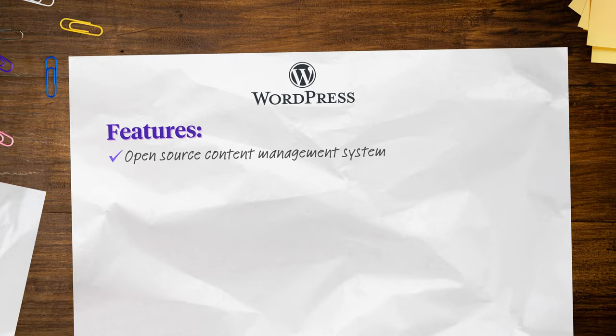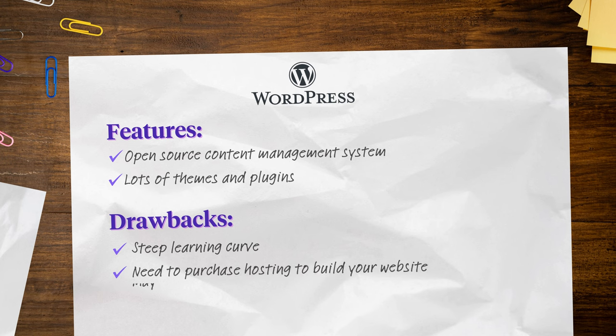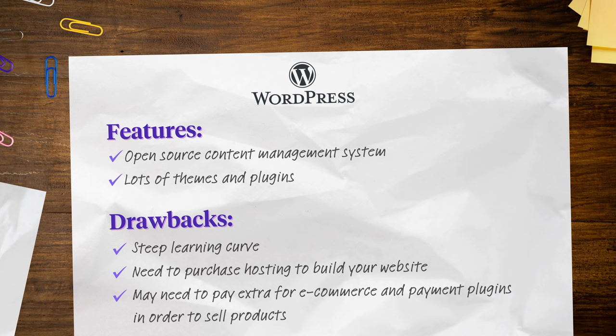You can do even more with one of the paid plans, which start at $39 per month. 2. WordPress: WordPress is an open-source content management system. There are lots of themes and plugins to add functionality, but WordPress does have a steep learning curve and you might need to work with a developer. While technically free to use, you still need to purchase hosting, and may also need to pay extra for e-commerce and payment plugins.